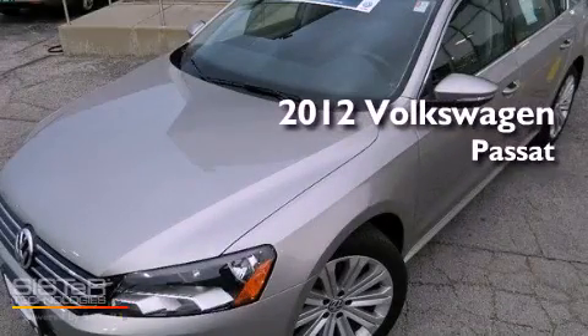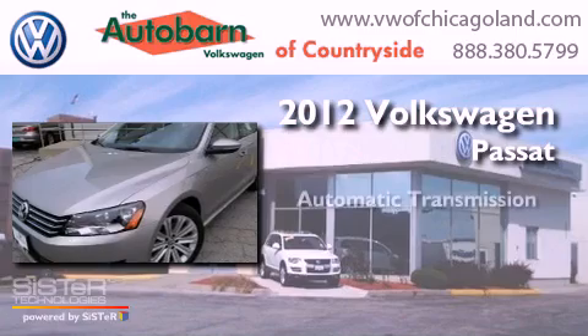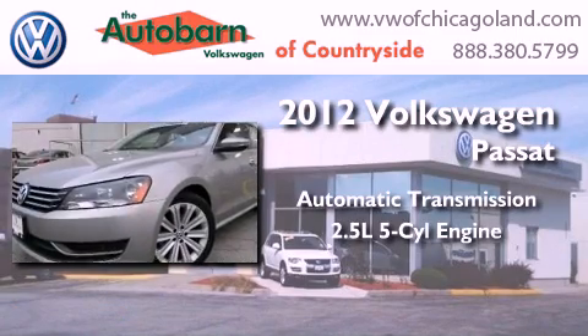This is a 2012 Volkswagen Passat. This car has an automatic transmission and a 2.5-liter inline five-cylinder engine.